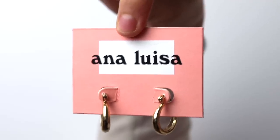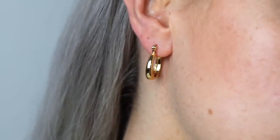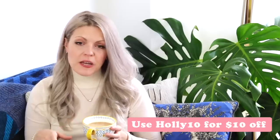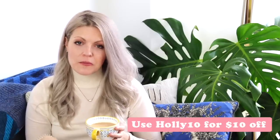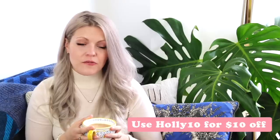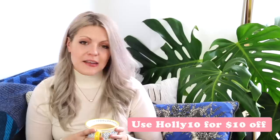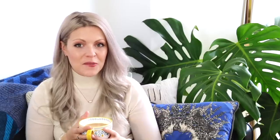I also have another pair from Ana Luisa which I absolutely love — they are slightly bigger. I see a lot of people wearing chunky gold hoops and I love the way they look with more casual styled clothing. They're really beautifully made and I love that they're made from recycled gold. I also have a discount code — it will be in the description and on screen — you'll get $10 off your order, so definitely go check out their website.